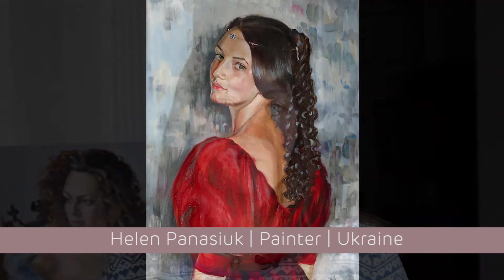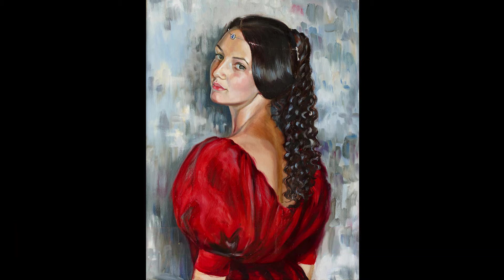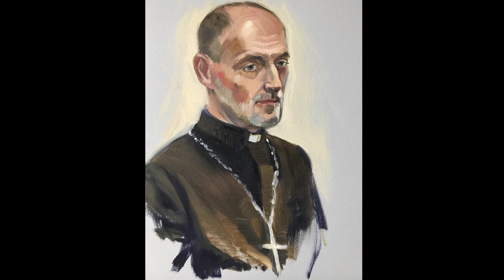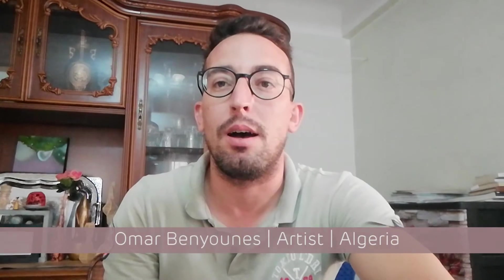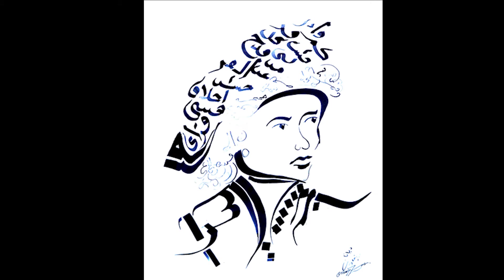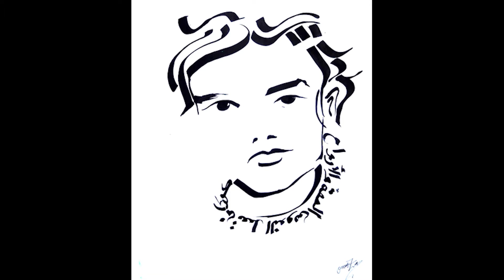Here you see Helen Panasiuk from Odessa in Ukraine. She's a painter and she loves to paint portraits in oil. Here you see Omar Ben-Yunes from Musila in Algeria. His specialities are ceramics and calligraphy as well as painting, and Omar has created faces in calligraphy especially for this exhibition.